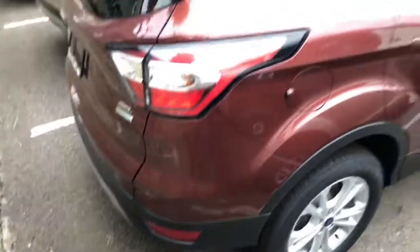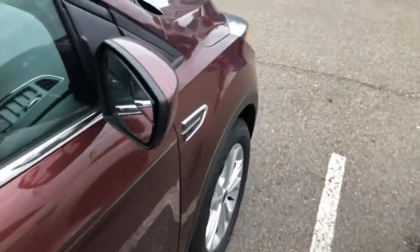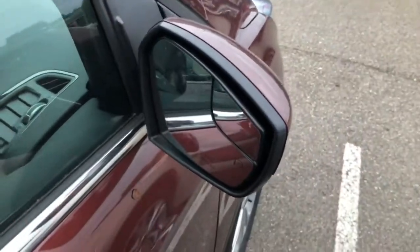This is pretty much a base SEL with really no additional options, so the total price is $29,995 — feel free to pause that. This does have the 1.5 EcoBoost and is front-wheel drive. You have a blind spot mirror right there and the mirrors are heated as well.